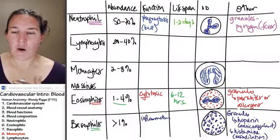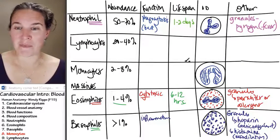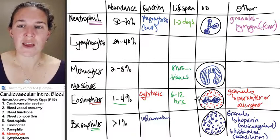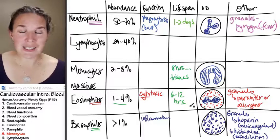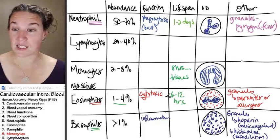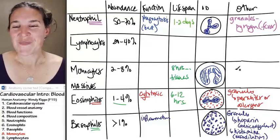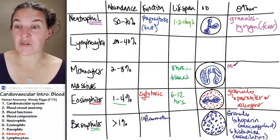Monocytes are so cool because they live in the blood for about eight hours, but then they go into the tissues. They migrate — they're like, blood is for people who like to surf, we're going mountain climbing. They go out into the tissues and they turn into — they have a different name, of course. When they're in the blood, they're monocytes. When they migrate into the tissues, they're called macrophages.